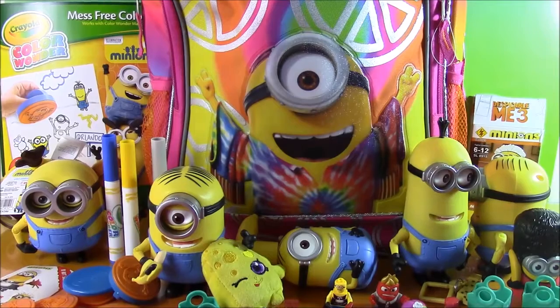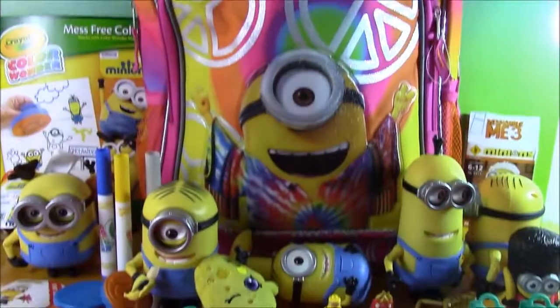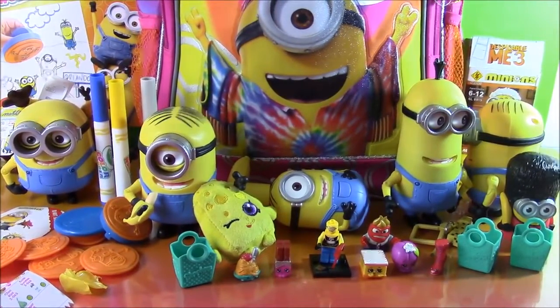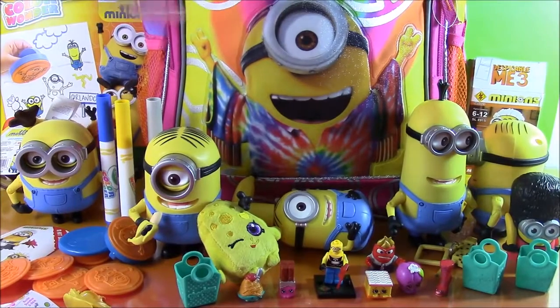Our Minion Surprise Backpack has come to an end. But don't worry because we're going to have so many more Minions toys and more surprise bags, boxes, and lunch boxes filled with toys. We got the Color Wonder, all the Minions figurines, and Shopkins — so many cool things in here. If you like this video, you can subscribe to our channel — click the big red subscribe button right here across our Minions face. We're Bubble Pop Kids and we'd love to have you. Have a great day, bye!